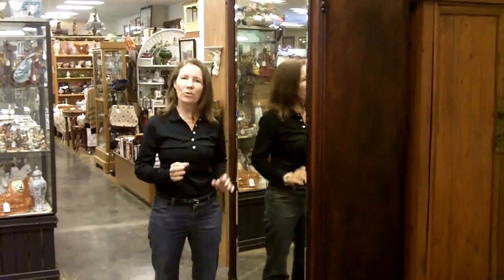Here at Gannon's Antiques and Art in Fort Myers, Florida, I'm excited to show you this beautiful armoire. It is one of the nicest ones I've seen in a long time because the proportions and the quality are so right.